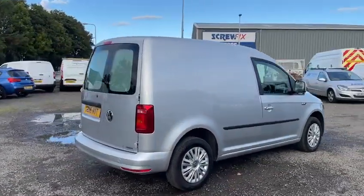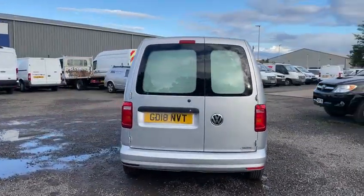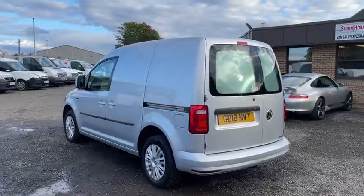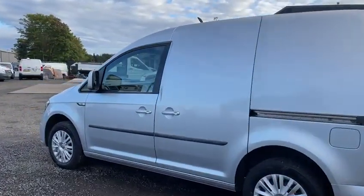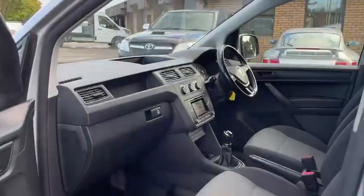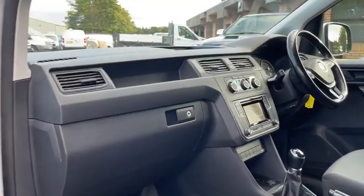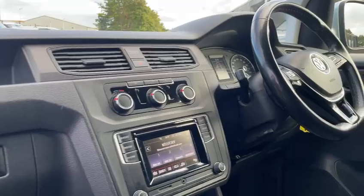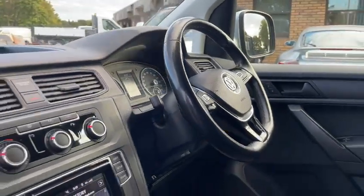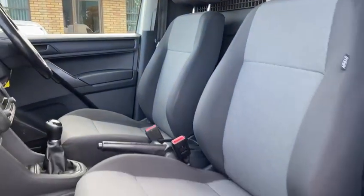Spec includes rear parking sensors, air conditioning, electric windows and mirrors, Bluetooth telephone, DAB radio, cruise control, and absolutely immaculate condition in here. It's just as you'd expect with only 43,000 miles on the clock.